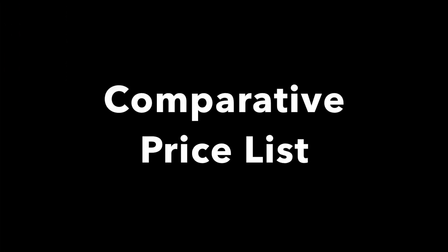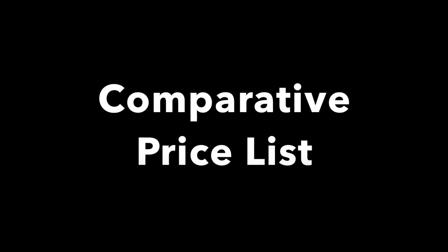Here's a comparative price list of the 10 budget smartphones we are looking at.